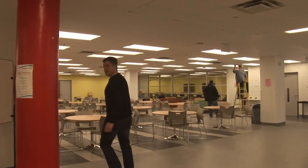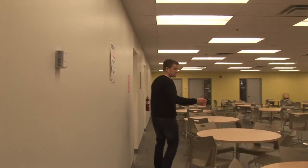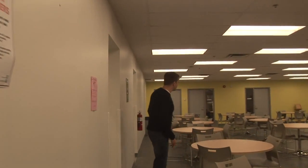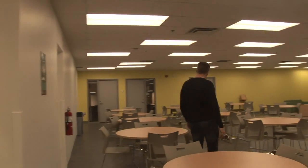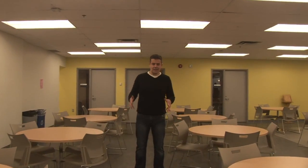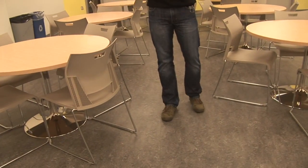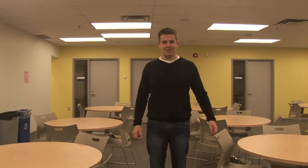So here we are in the new student gathering area — sort of an extension of our cafeteria. And when I started here at Durham College, my desk was in exactly this spot. It wasn't the cafeteria then. It was a lot of tiny little offices for tiny little people. And we've got some new ones — I'm going to take you upstairs and show those now.